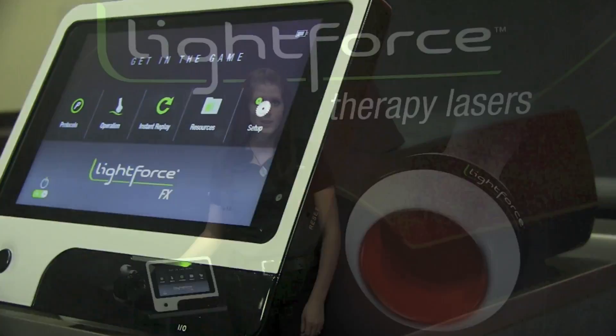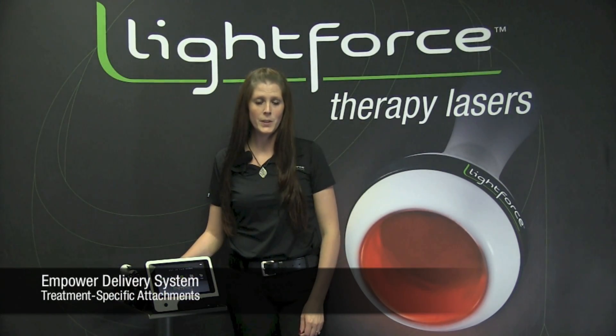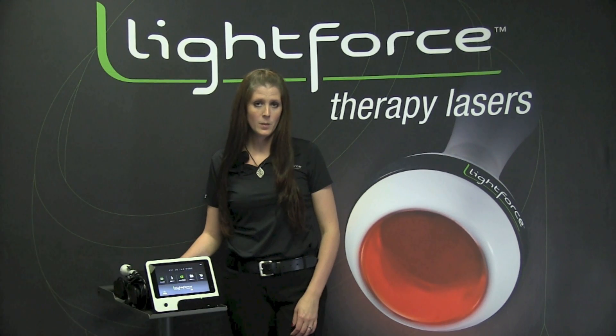As with all LightForce products, the LightForce FX comes with the Empower Delivery System. The Empower Delivery System includes five application-specific treatment heads to maximize every treatment.